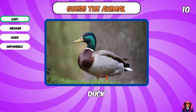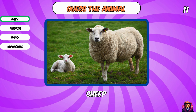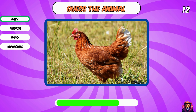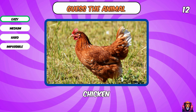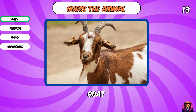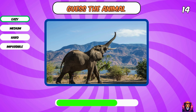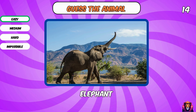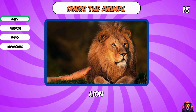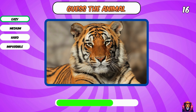Yes, a duck. A sheep. How is it going? A chicken. Goat. Elephant. Yes, it's a lion.